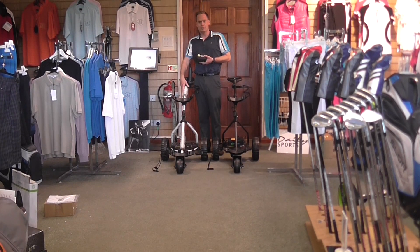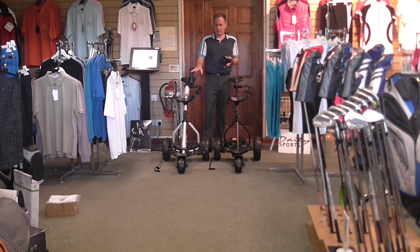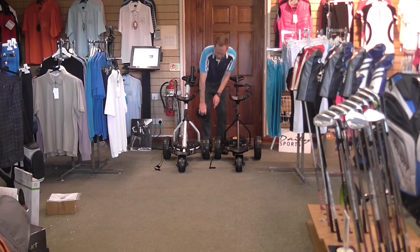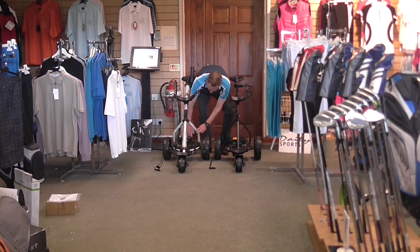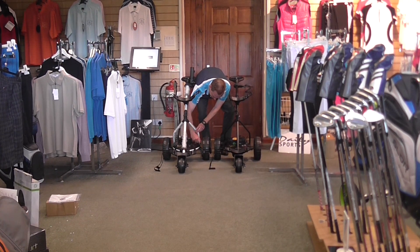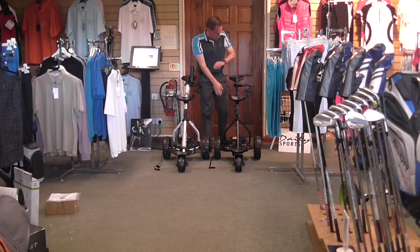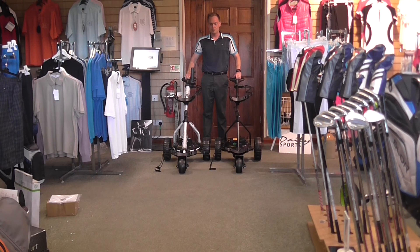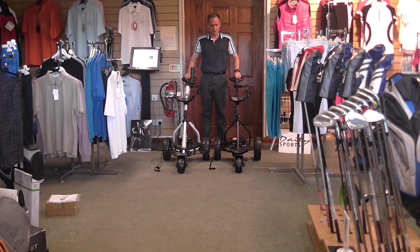I'm going to put this lithium battery on this white trolley. They're both 27 amp batteries. And we're just going to do a little demonstration as to how much more powerful the lithium battery is. So I'll plug the lithium in. Set both trolleys to the same speed — that one set to one, that one set to one — and we'll simply start them going at the same time.